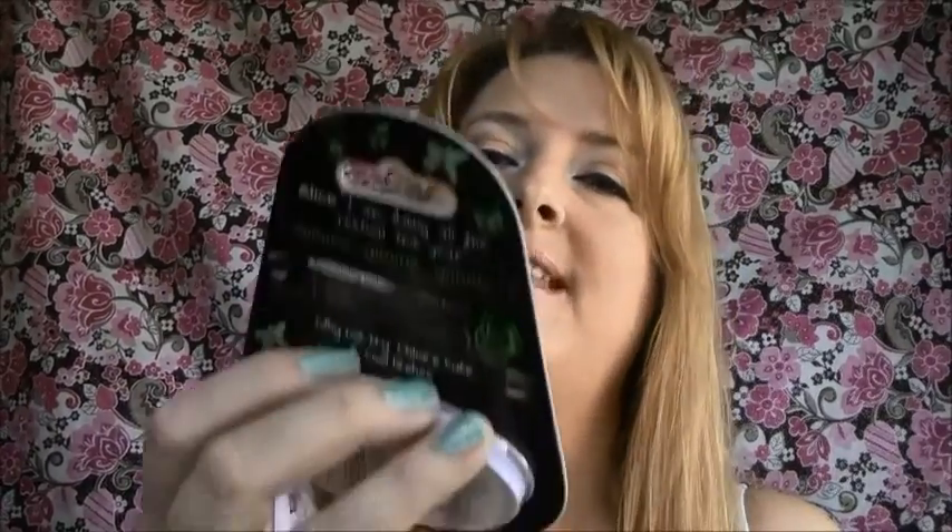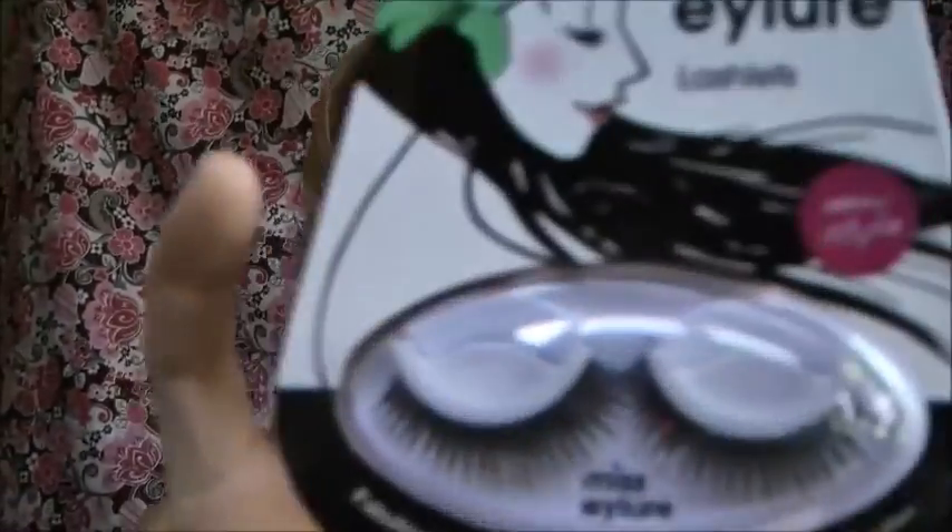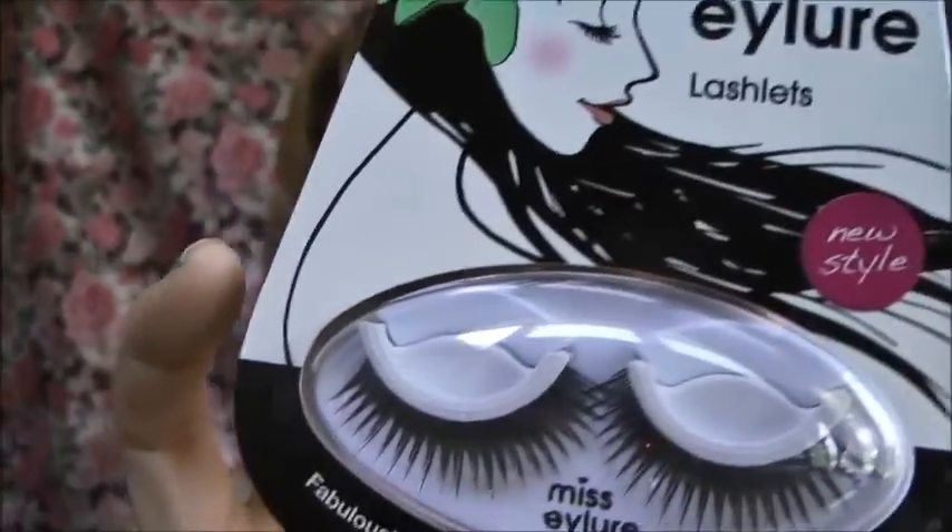So what I won was the iLure Miss iLure Lashlets. These are self-adhesive so you don't put glue on these.